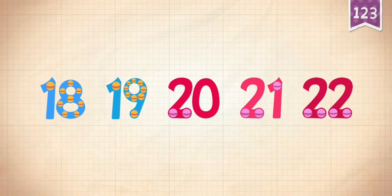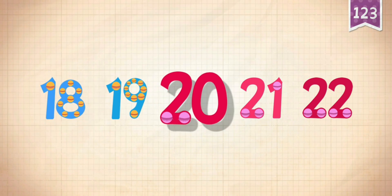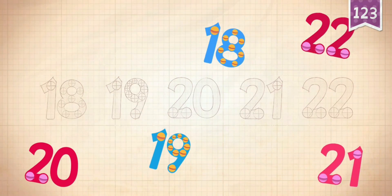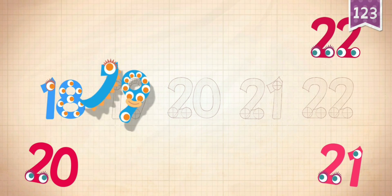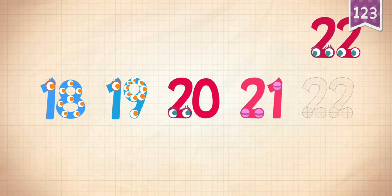Count by ones starting at 18: 18, 19, 20, 21.